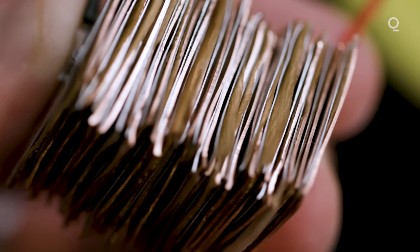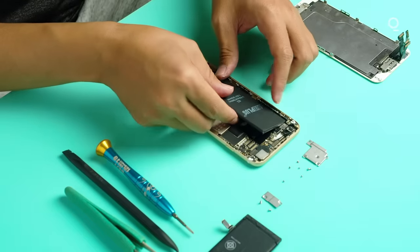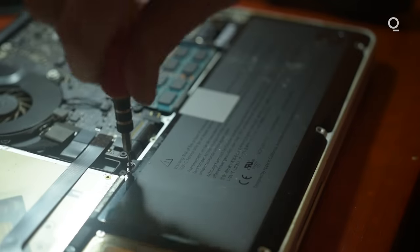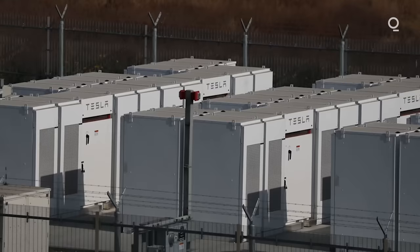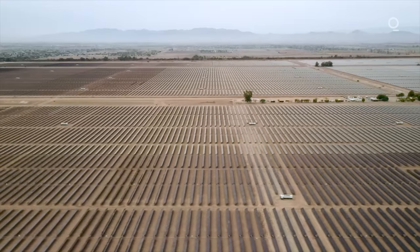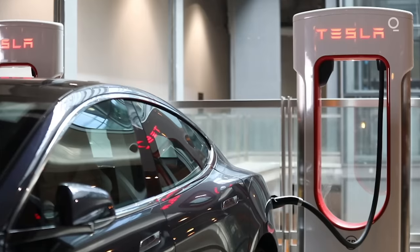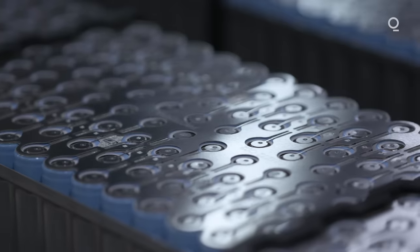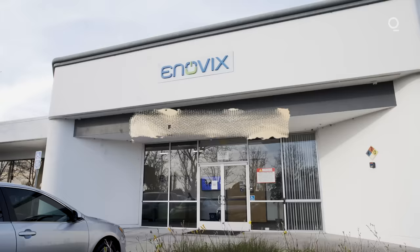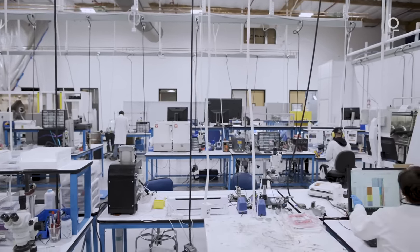Batteries have come a long way since the voltaic pile, but they're still made up of the four basic components: anode, cathode, separator, and electrolyte. The current state-of-the-art lithium-ion battery is small, light, and relatively powerful, making everything from mobile devices to electric cars possible. But in order to make decarbonization a reality, batteries need to get much better. We are quite far away from the limits of what a battery can do. Among the things still needing improvement: the amount of energy they can store, safety, charge speed, and cost — they probably need to be half the price to compete with gasoline-powered engines.